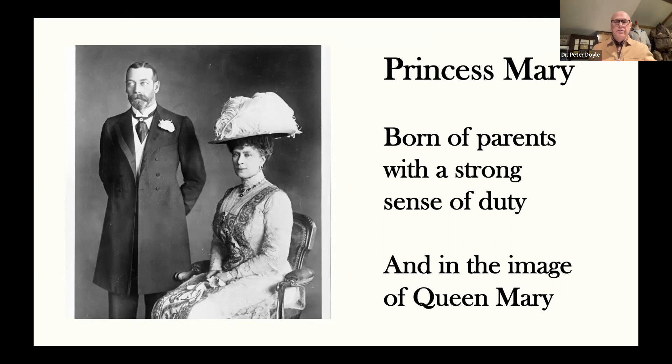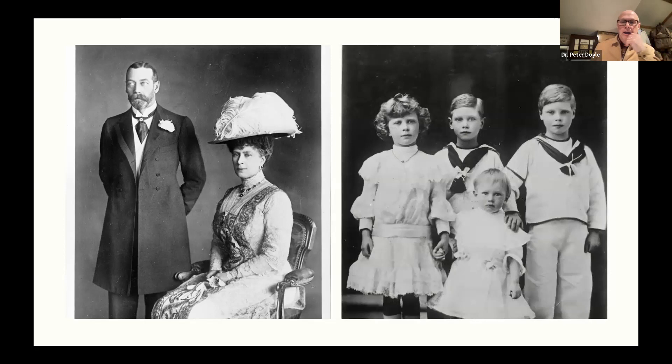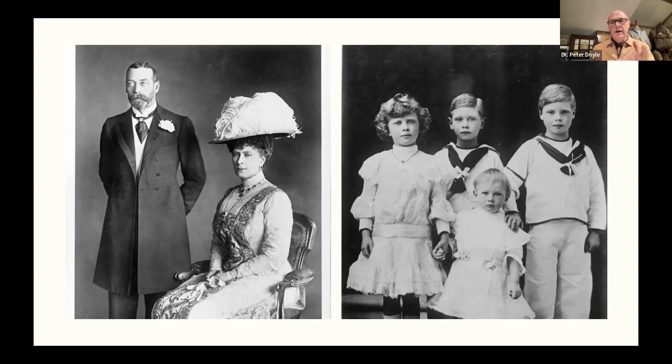Princess Mary was Queen Mary's only daughter, brought up in the image of Queen Mary. She was somebody who knew how to ride, how to sew, who understood about the geography of the world and politics, and understood some elements of science. So she was a forward-looking young woman, but she was only 17 when the war came about. You can see her here adjacent to her brothers — standing next to the Prince of Wales, and also the man who would eventually become King George VI. Princess Mary was very much a strong part of this family.